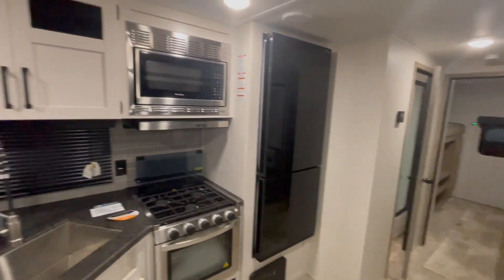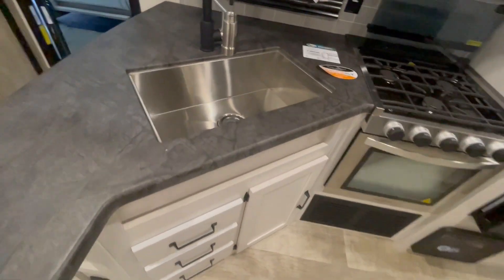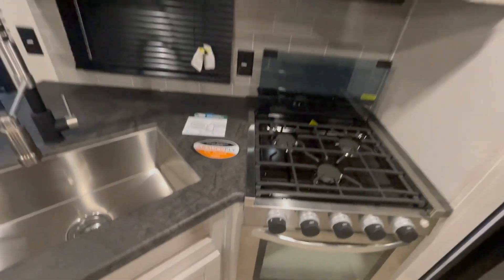In the kitchen, you've got a microwave, three-burner cooktop with oven, glass stove cover, stainless steel sink with pull-down sprayer, and an 11-cubic-foot 12-volt refrigerator.